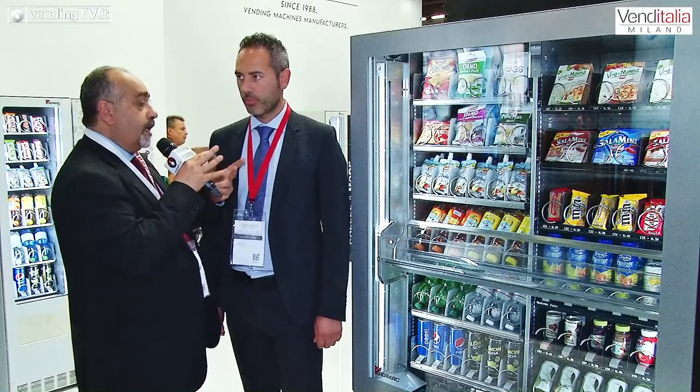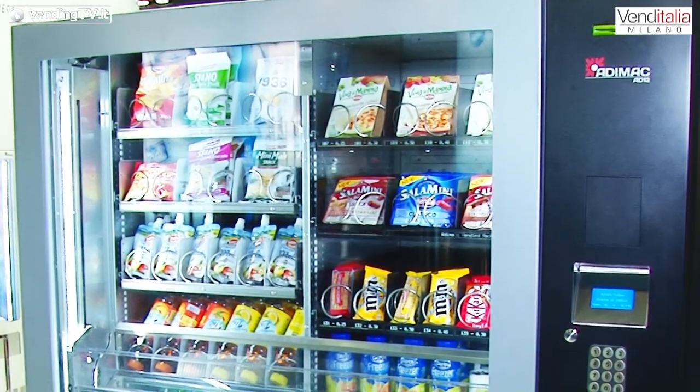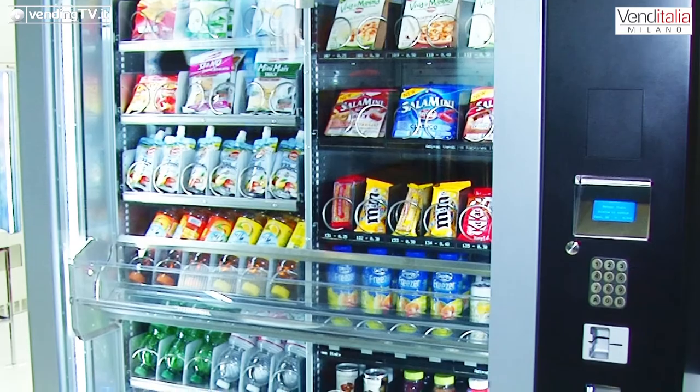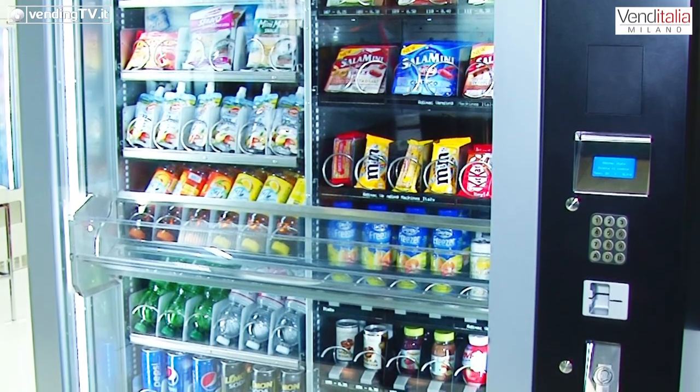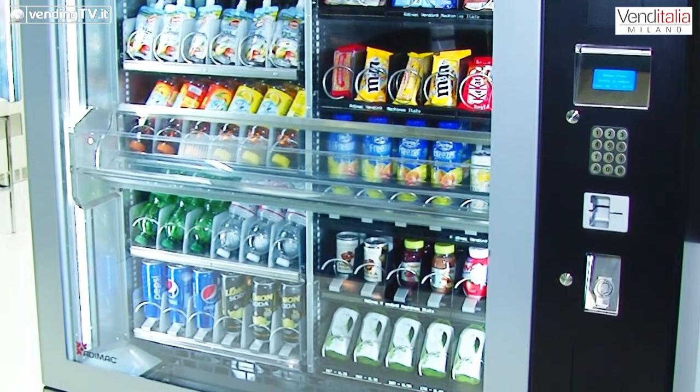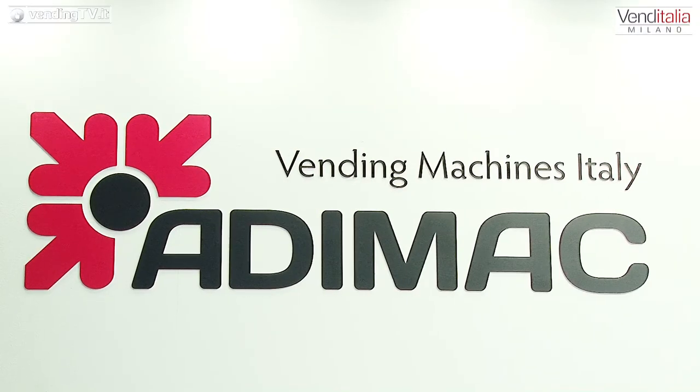Alla tua sinistra c'è un distributore con 12 selezioni e ora un ascensore. È una macchina un po' particolare perché, come potete notare, sono come due macchine in una. Vi permette di differenziarvi in quanto sul lato destro potrete mettere qualsiasi tipo di oggetto o prodotto non alimentare, e sulla parte di sinistra tutti i prodotti alimentari. Macchina con quattro temperature settabili, tante caratteristiche per essere molto flessibile.